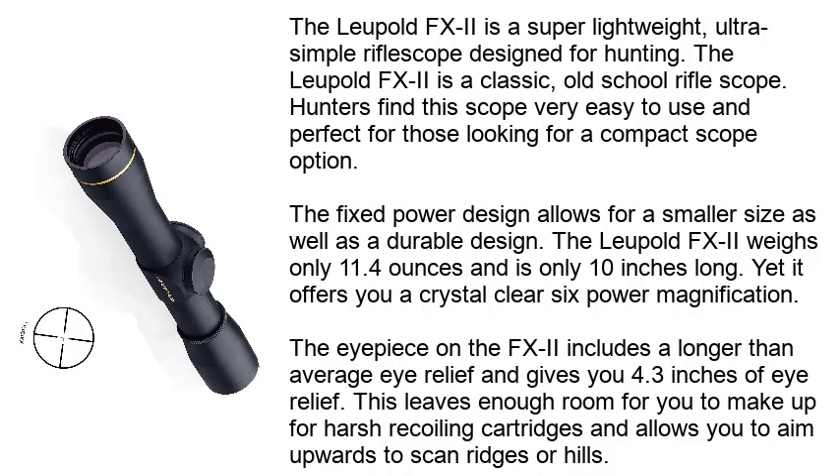The fixed power design allows for a smaller size as well as a durable design. The Leupold FXII weighs only 11.4 ounces and is only 10 inches long, yet it offers a crystal-clear 6-power magnification. The eyepiece includes a longer-than-average eye relief of 4.3 inches, leaving enough room to manage harsh recoiling cartridges and to aim upward to scan ridges or hills.